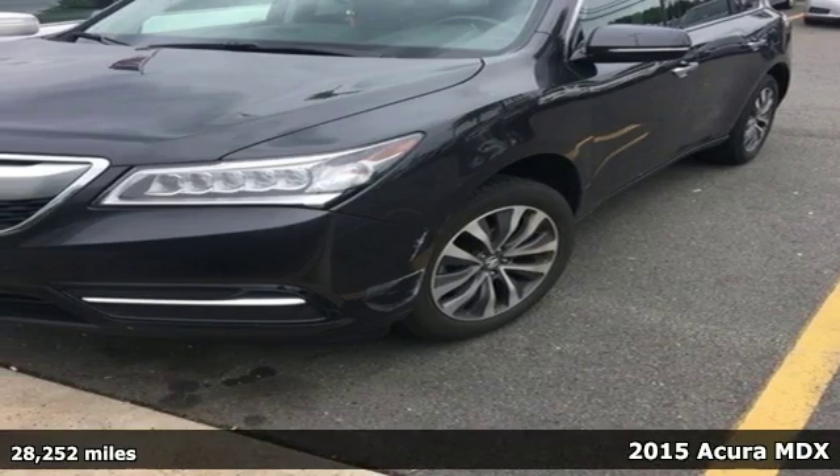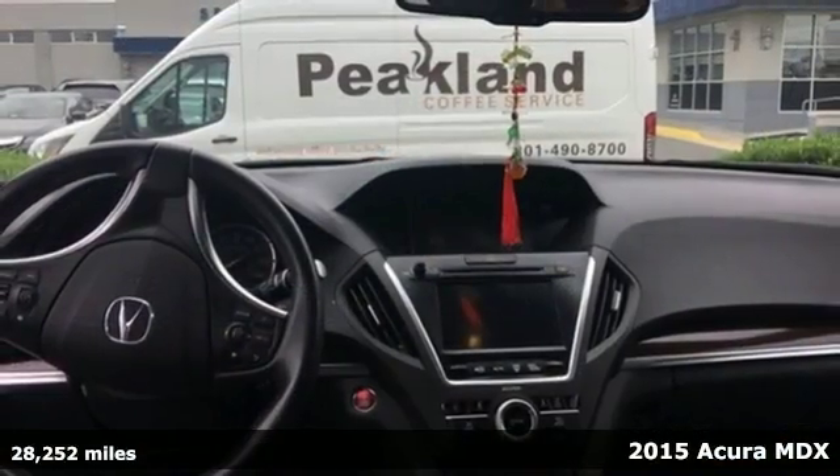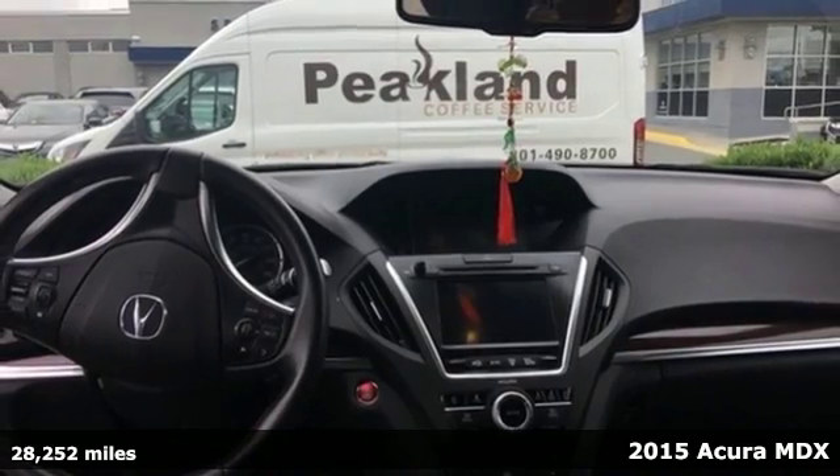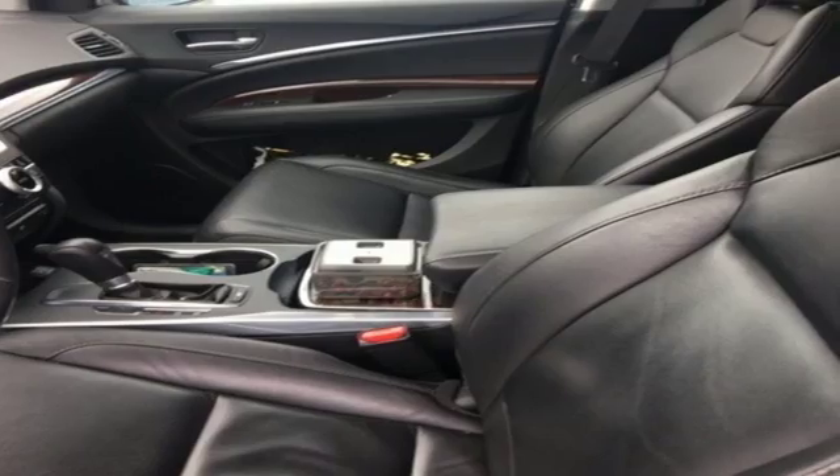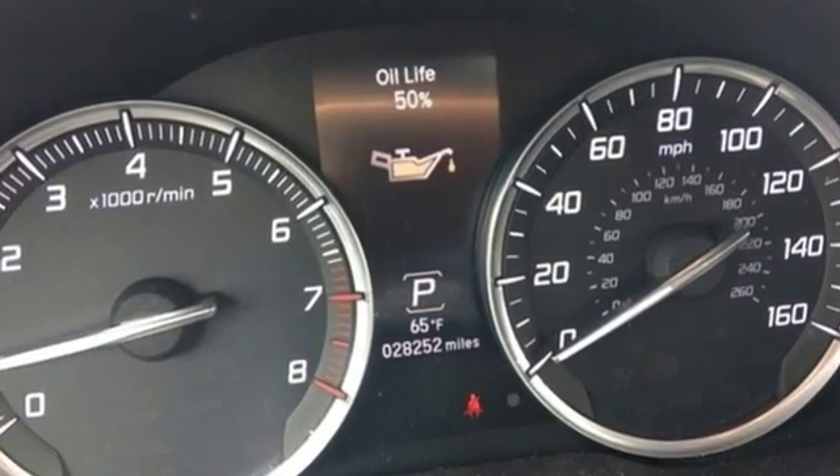Here's a 2015 Acura MDX. This luxury SUV carries advantages and features that make every day less complicated. Brighter and longer lasting, the LED headlights carve through space.